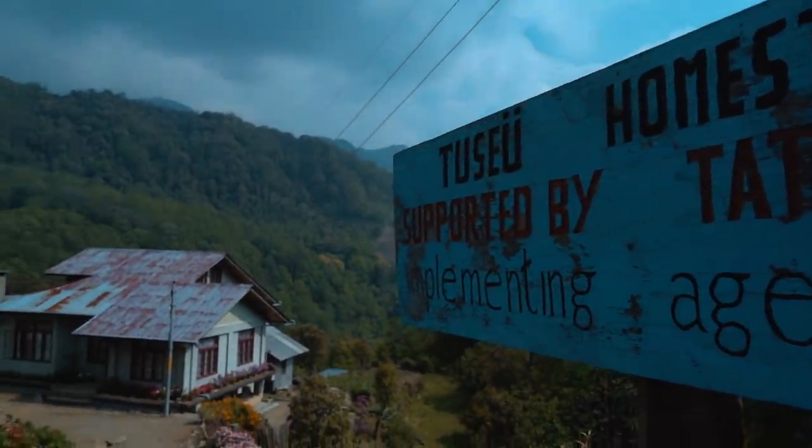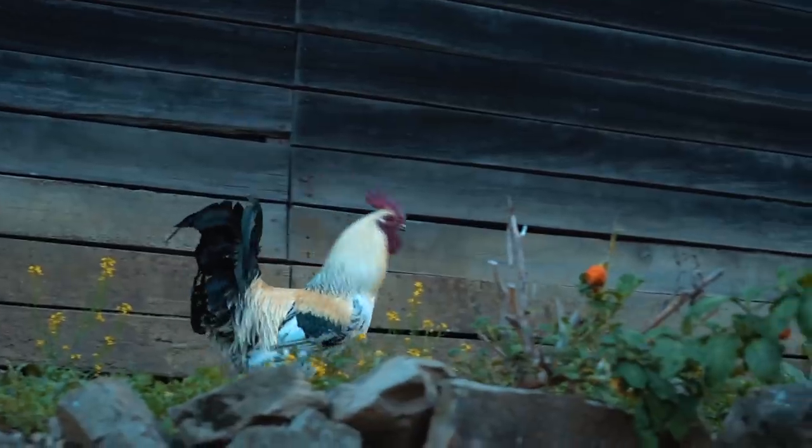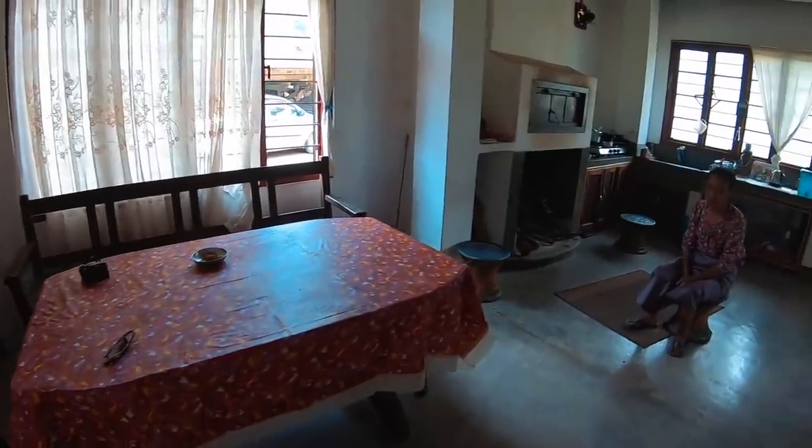We are finally at the homestay at Zuleki. This is where we are staying and isn't it gorgeous? Is this place even real? Because it's out of this world altogether. So I'm going to show you what this homestay looks like. It's super cozy. We've gotten inside already. Let's go!